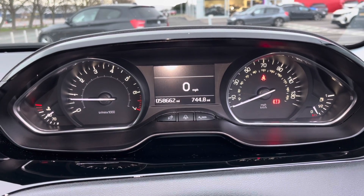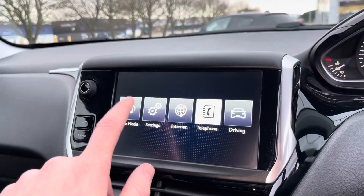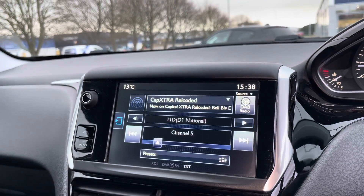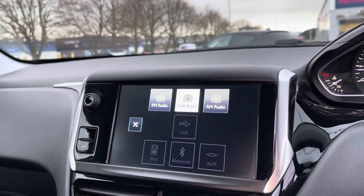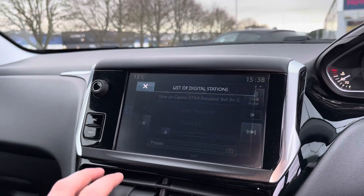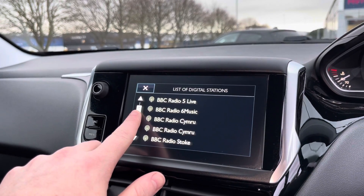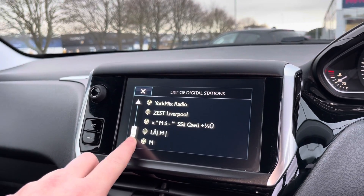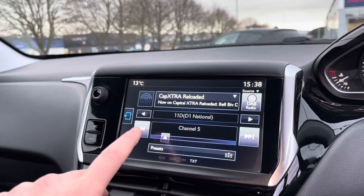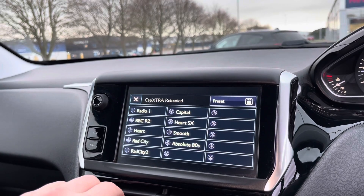You've got your exact mileage on screen, along with your miles per hour gauge in the middle of your two dials. There's a fantastic full colour touchscreen multimedia screen here, with FM, AM and DAB radio functionality, giving you access to an incredible list of different radio stations to choose from. You can also create presets as well, so they're only one button press away.